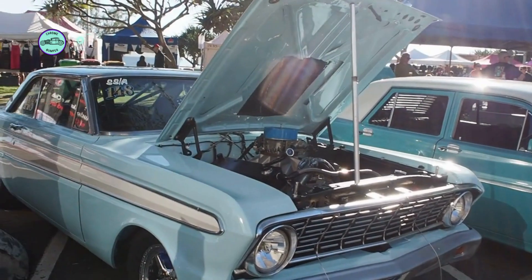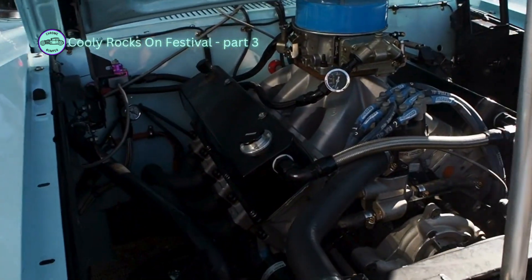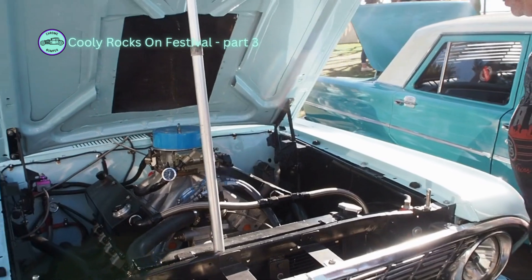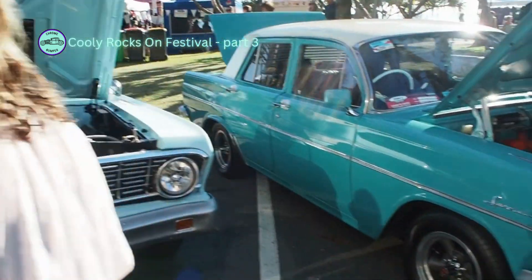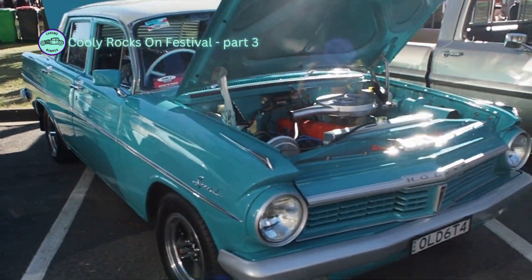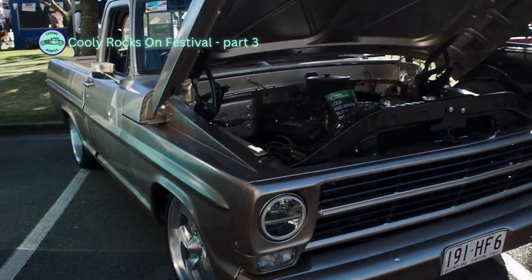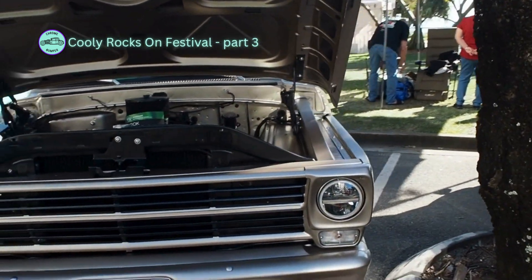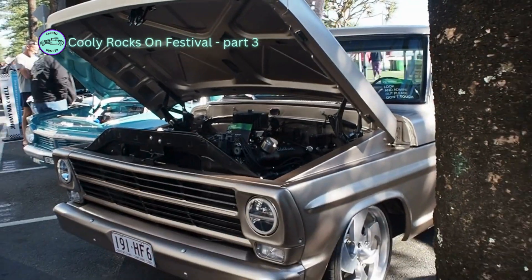Let's do this. Oh there you go, jeez look at that. It's a good looking thing. It's nice. Great colour. Hard to pick what colour that is. Beautiful.